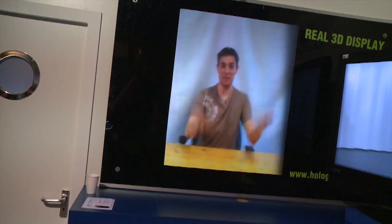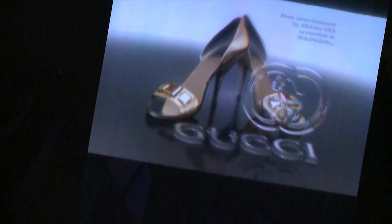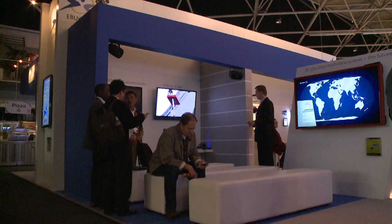These are glasses-free displays, and they rely on using a lenticular or other surface on the front of the television screen, so that each eye sees a different picture.